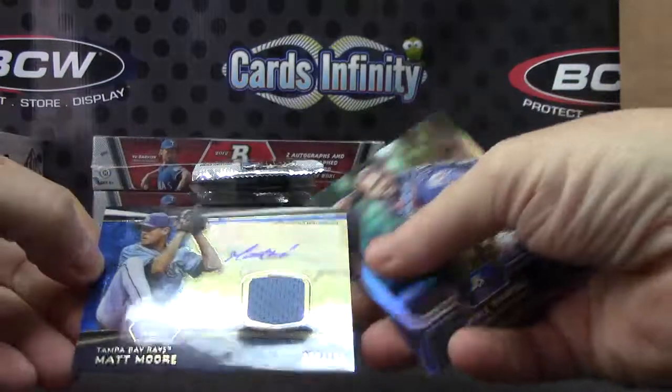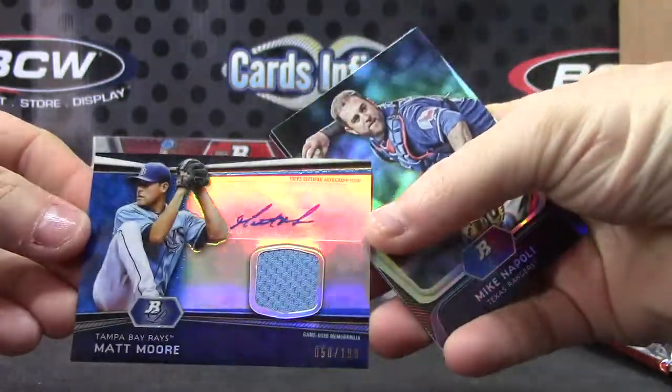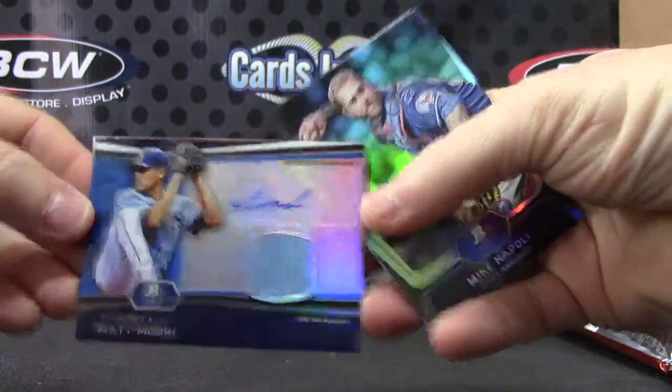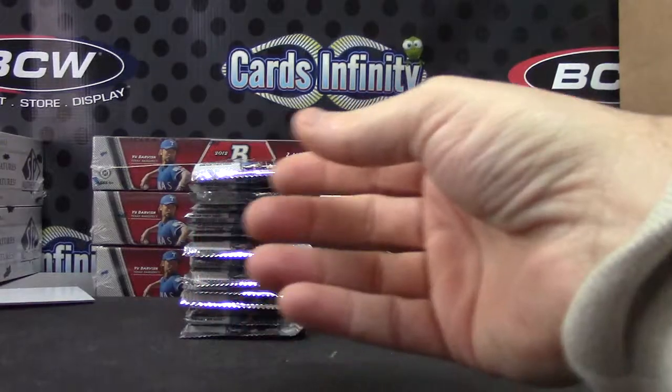Jersey autograph — Matt Moore — that one's $1.99, the blue. There we go. Yeah, that was nothing too special.